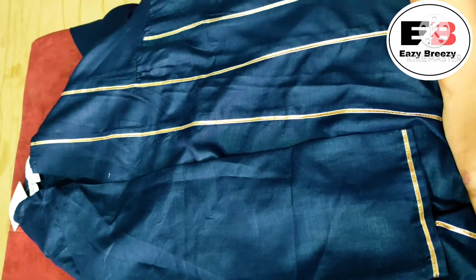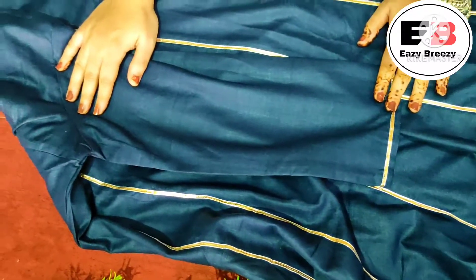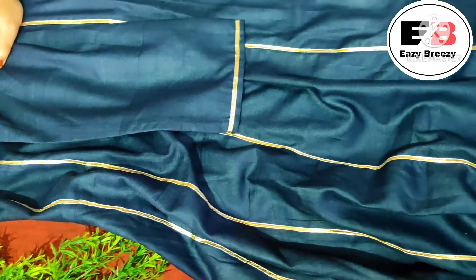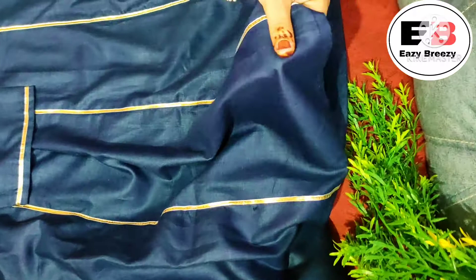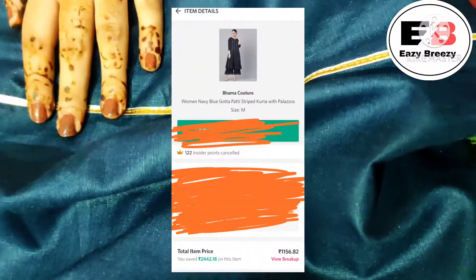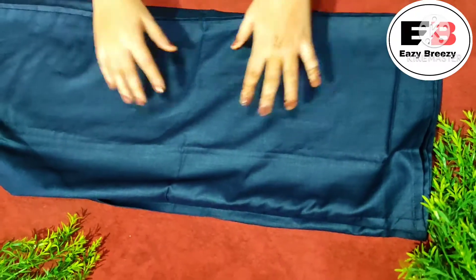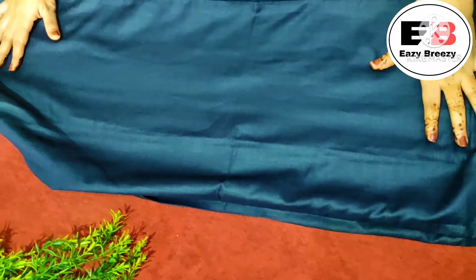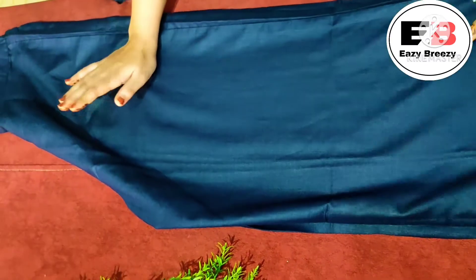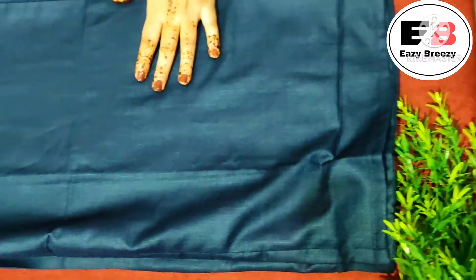The pattern is anarkali-style with three-quarter sleeves. Bhama Coucher's designs are very unique. The fabric is pure cotton and the price is only ₹1156, which I think is very appropriate for a festive piece. The bottom is a navy blue palazzo in pure cotton fabric as well — this shirt and palazzo set is very awesome. You can check the link in the description box.